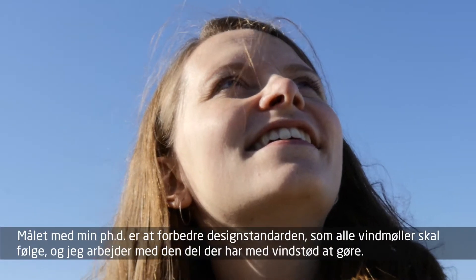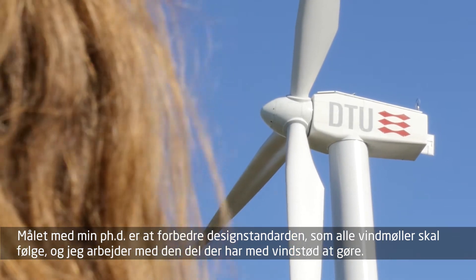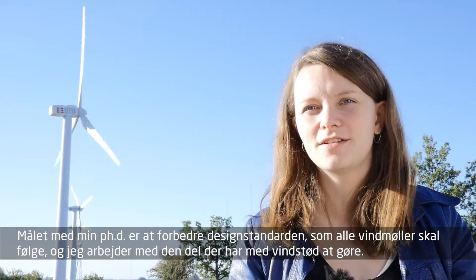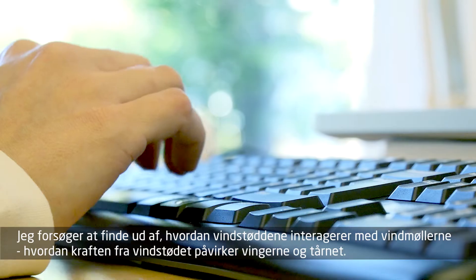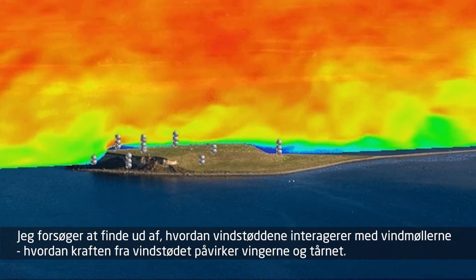The aim of the PhD is to improve the design standards all wind turbines must follow. So I am working with the gust part of these standards, trying to investigate how the gusts interact with the wind turbine, how the pressure and the force from the gusts is on the blades or the tower.